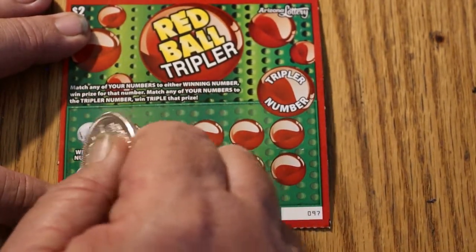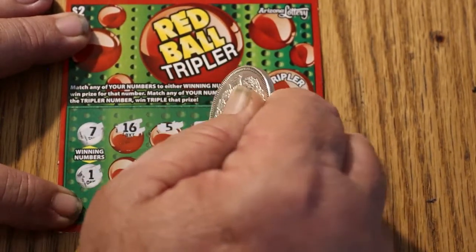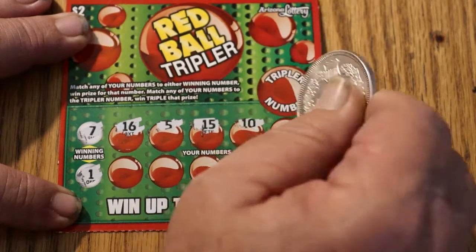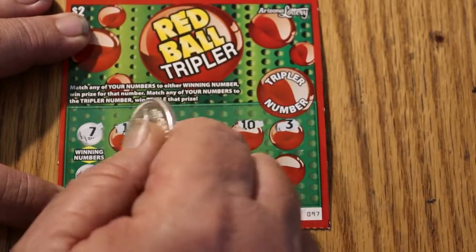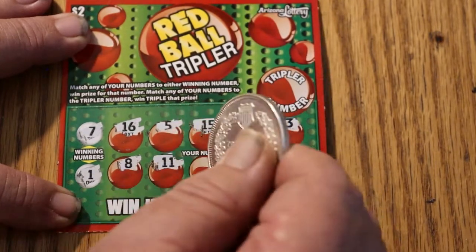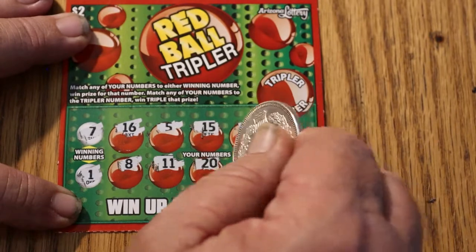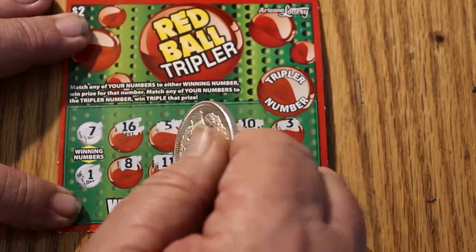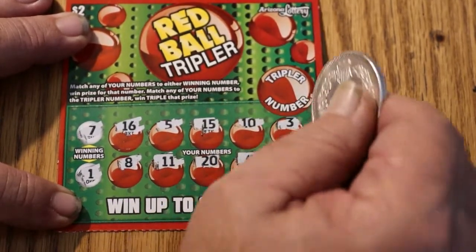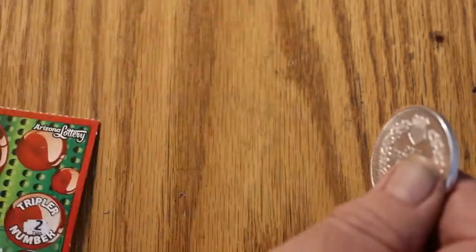Ticket 97. Looking for numbers 7 and 1. Numbers revealed: 16, 5, 15, 10, 3, 8 — thought I had another one but it was 11, not what I needed. Also 20, 4, and 17. The tripler number is 2. Nothing there — got nothing on ticket 97.